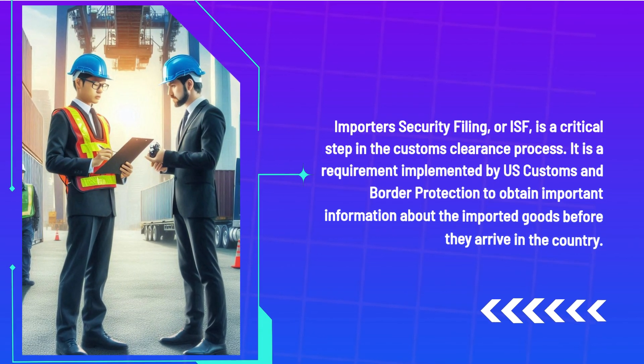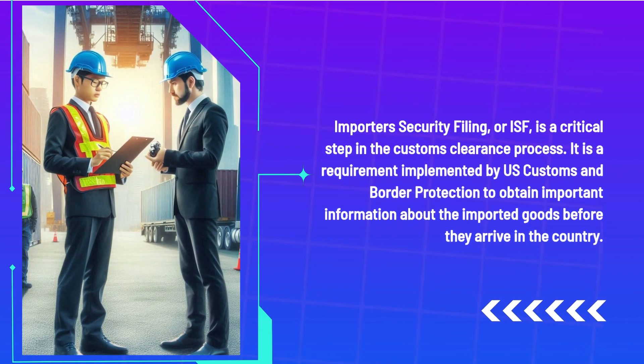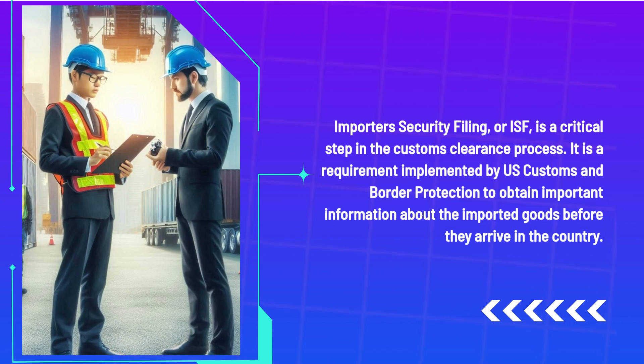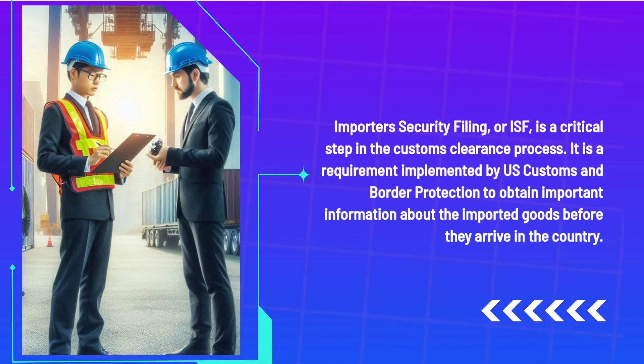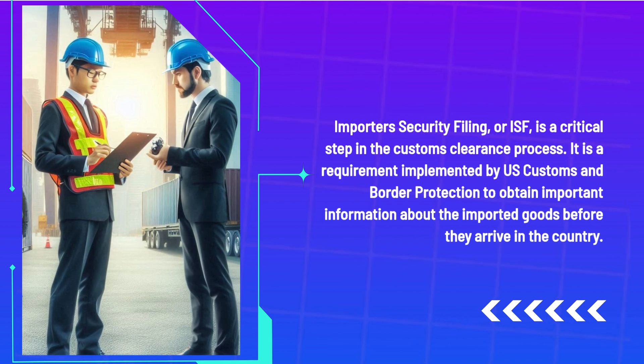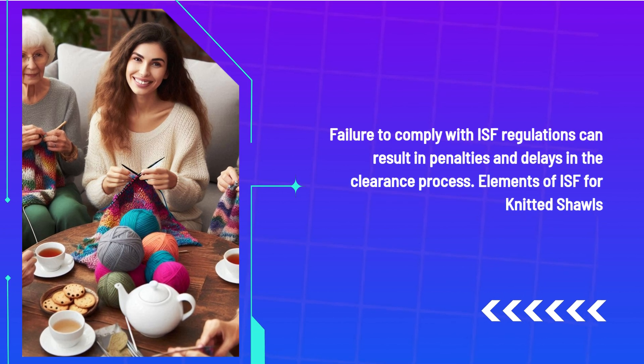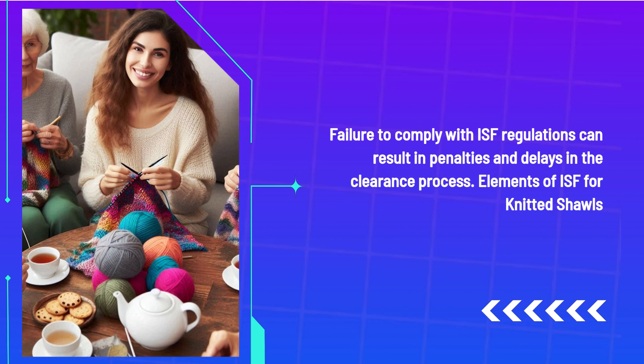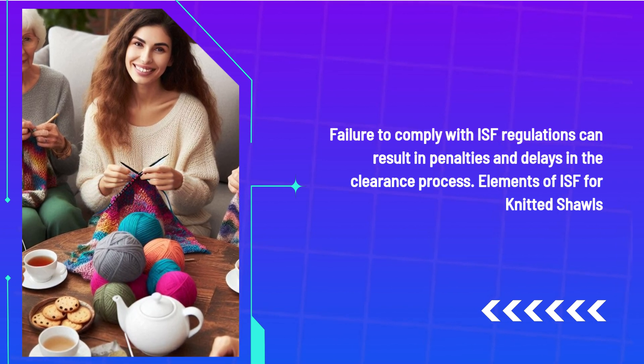Importer Security Filing, or ISF, is a critical step in the customs clearance process. It is a requirement implemented by US Customs and Border Protection to obtain important information about imported goods before they arrive in the country. Failure to comply with ISF regulations can result in penalties and delays in the clearance process.